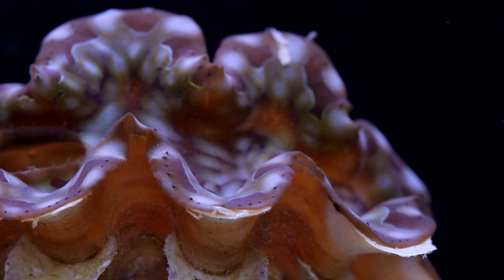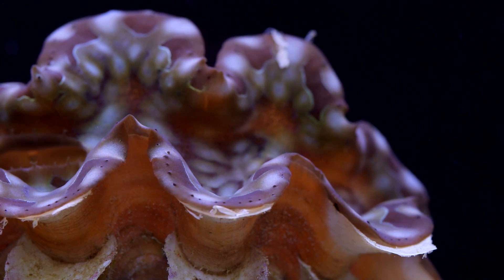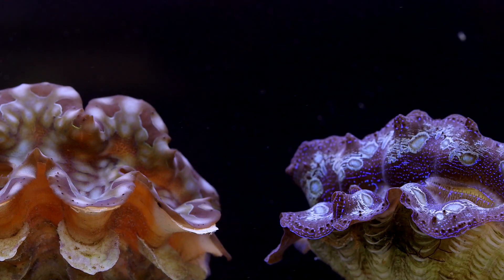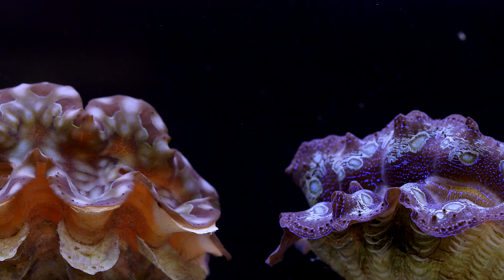That brings us to Tridacna squamosa. While less common than the other three clams, the occasional squamosa does turn up from time to time. Squamosa clams have muted coloration in comparison to Maximas and Croceas, but have a very distinctive fluted shell. While Maximas, Croceas, and Derasas have somewhat smooth shells, the squamosa has pronounced scales that are quite attractive in their own right.